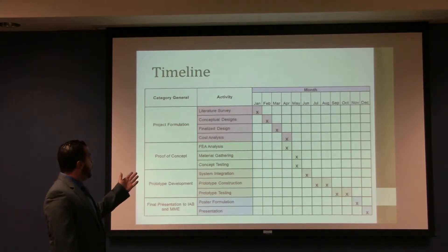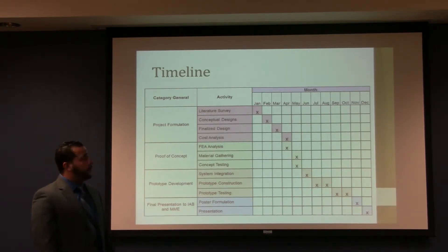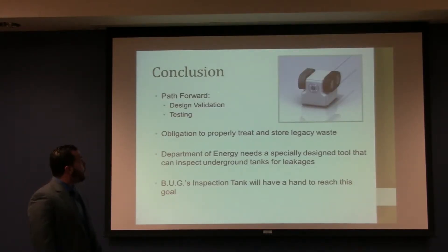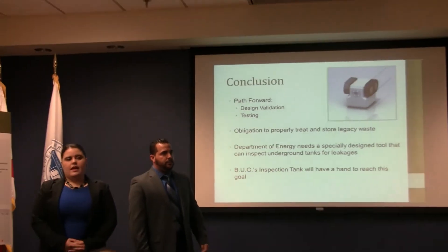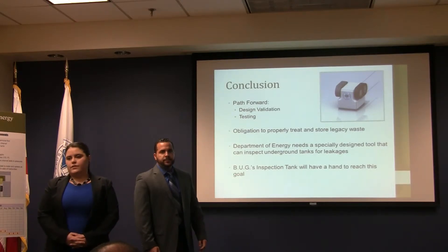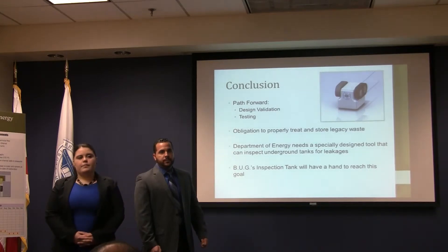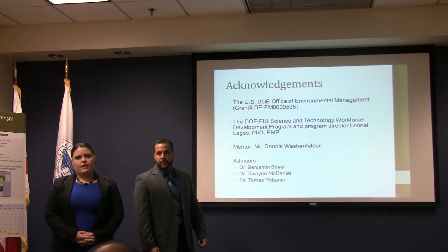During the summer we will be doing FEA analysis as well as our first prototype development and prototype testing, which will follow up into fall of 2014. As we continue forward with our design validation and testing, it is our obligation to treat and store this legacy waste for future generations to provide them a safe environment. We hope that the BUGS inspection device will allow the Department of Energy to inspect these tanks and prevent leakage.